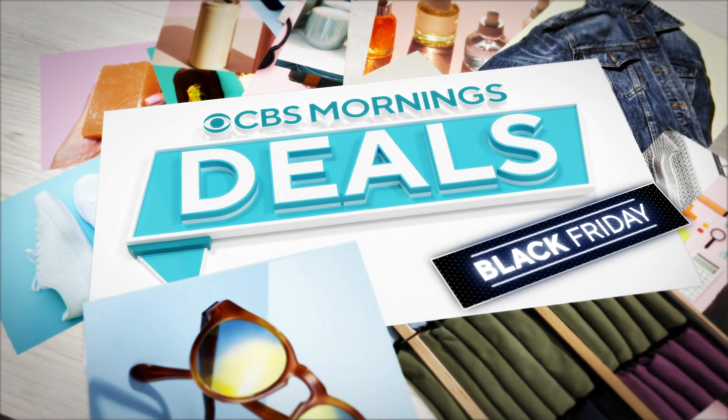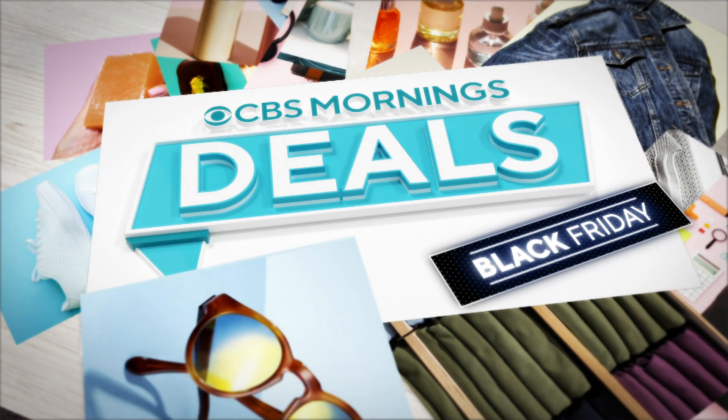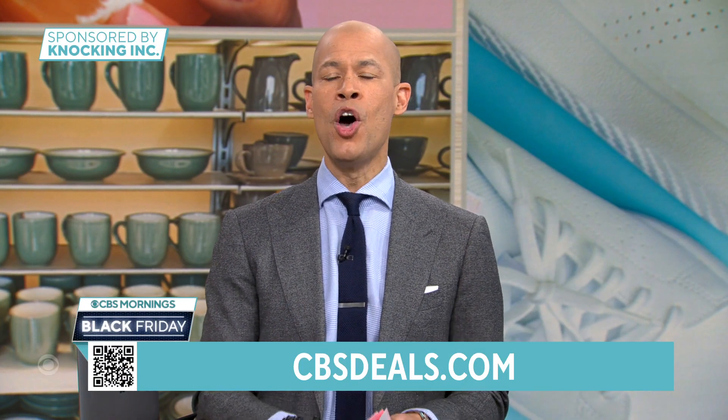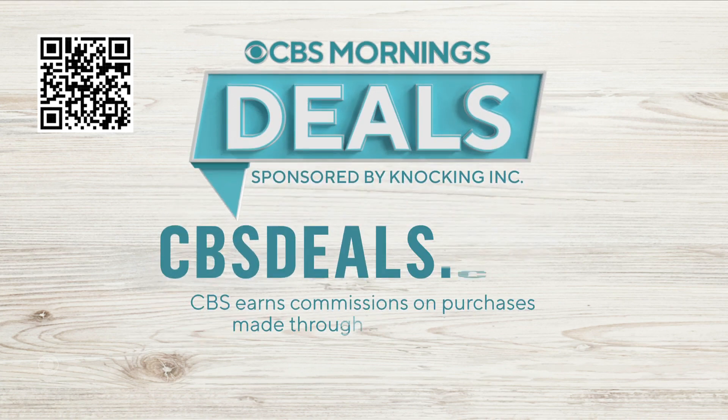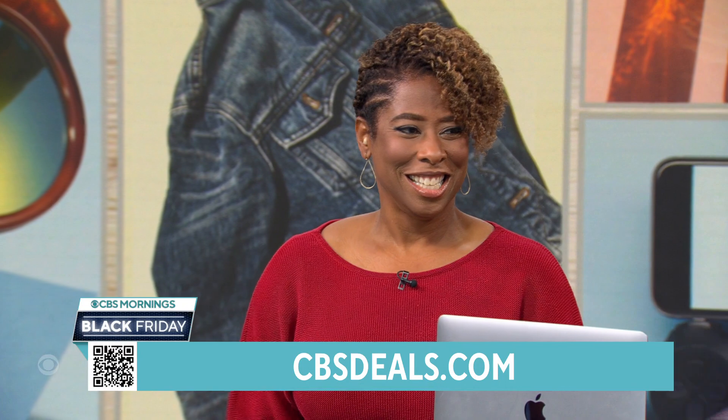It's time for a special Black Friday edition of CBS Mornings Deals, where we share items with you all at exclusive discounts. To start shopping now, scan the QR code on your screen or visit cbsdeals.com. Lifestyle host Gail Bass is here with us now.